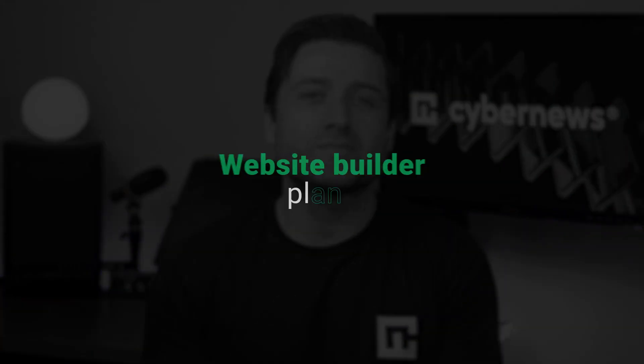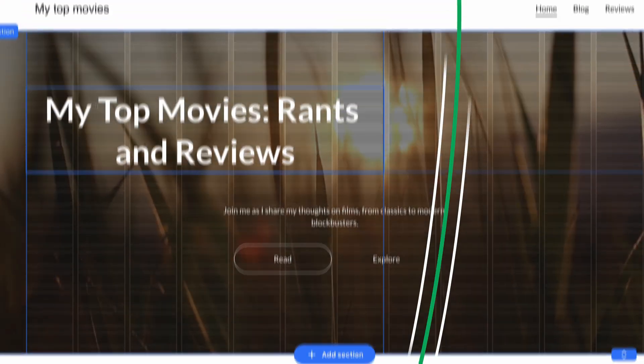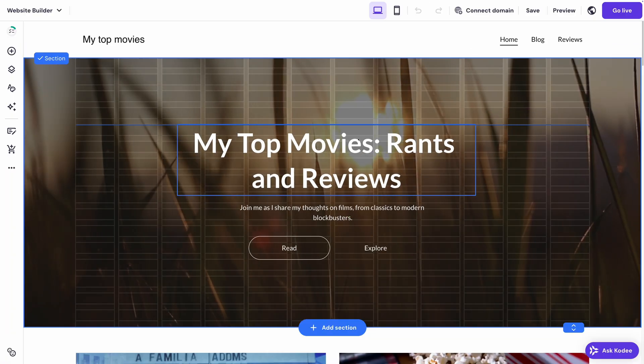If building a website sounds scary, overwhelming, or just plain boring, Hostinger's website builder might be your new best friend. Think of it like digital Lego — no coding, no complicated settings. Just drag, drop, and boom, you've got yourself a homepage.